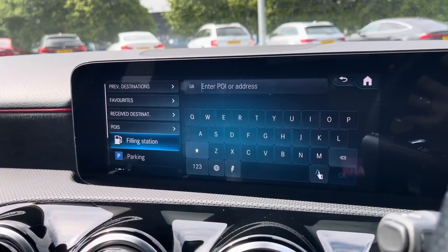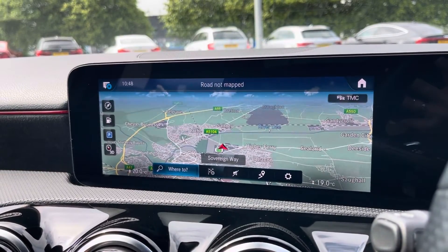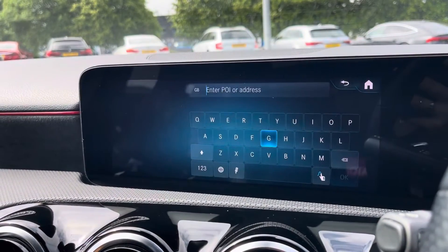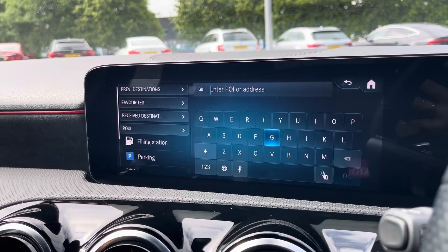This vehicle does come with satellite navigation, making it easy to reach your chosen destination. From here you can plan routes, save any frequently visited addresses, and locate any nearby points of interest such as fuel stations, car parks, and so on.